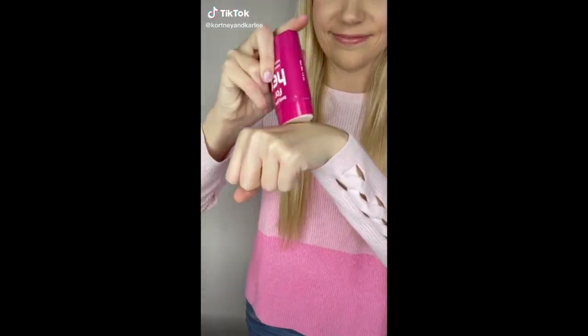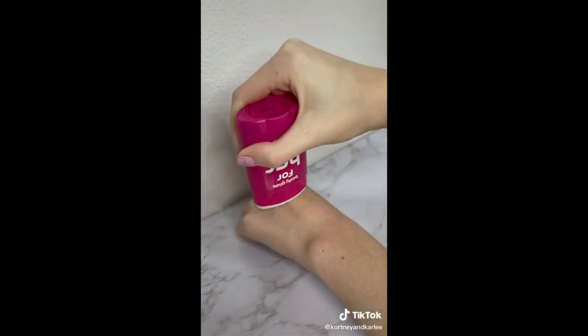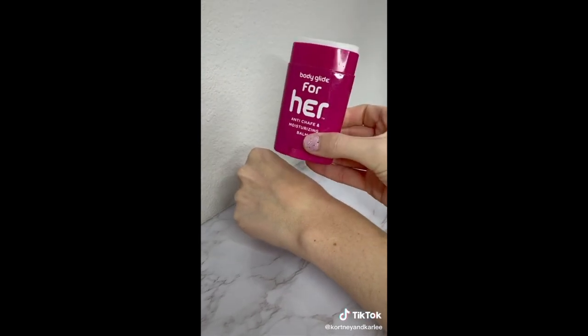Summer travel must have — this is Body Glide. It is a clear chafing balm that you can put on any area that rubs together. It doesn't come off when you're in the water and is definitely a summer essential.